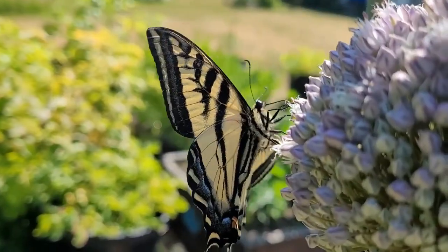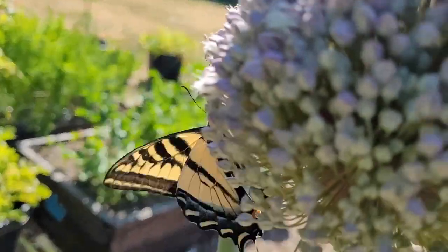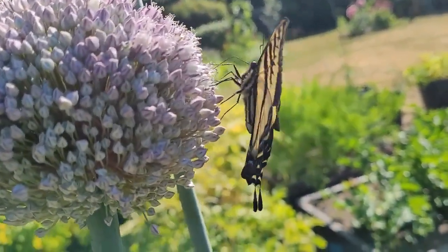We intentionally let the leek go to seed — we sure did. Pretty nice bonus though. Look at that thing.